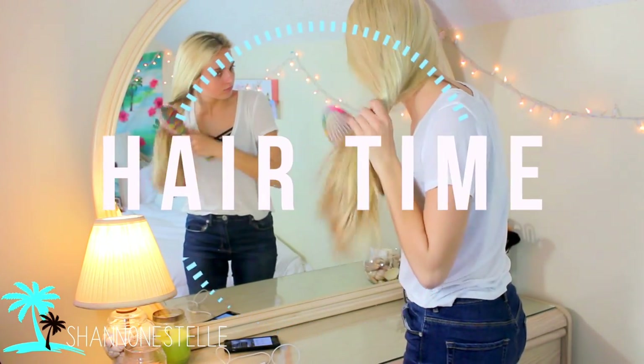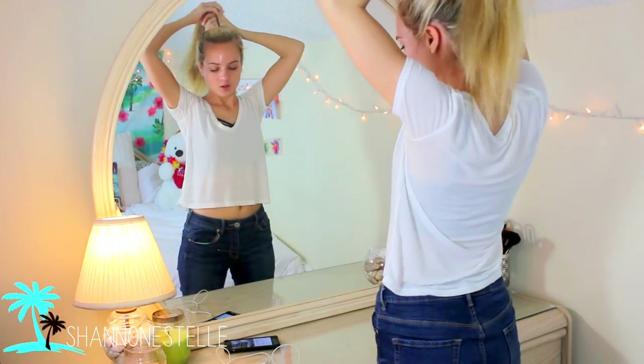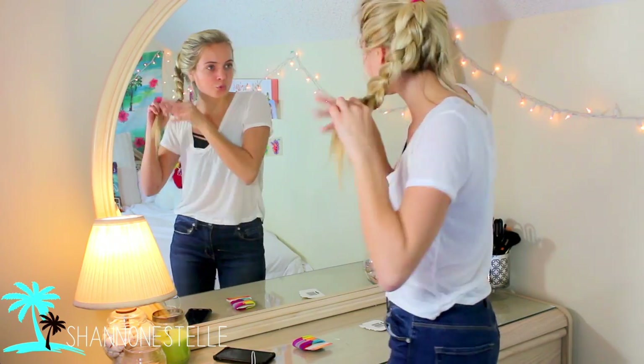Now the hairstyle that I usually do for tennis is a simple ponytail with a braid going down and a hairband. It's the best way to keep all the hair out of my face while I'm playing.